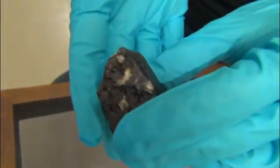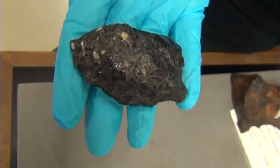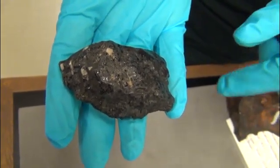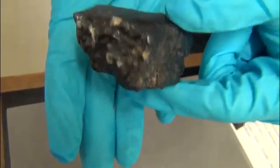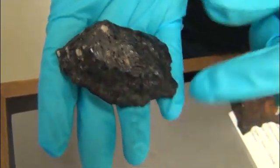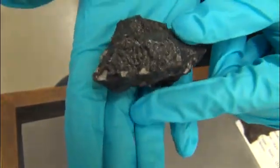Now, why this is an interesting meteorite is because this is a meteorite from Mars. This is one of only about 130 meteorites that we have on Earth which are actually Martian in origin. And that is a large meteorite for a Martian meteorite - about average size; there are smaller ones and there are larger ones. It's bigger than the pieces of Zagami that I have.